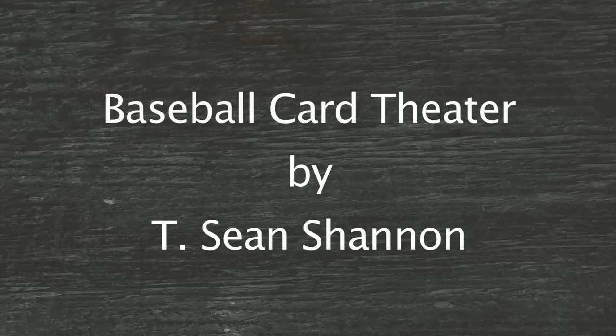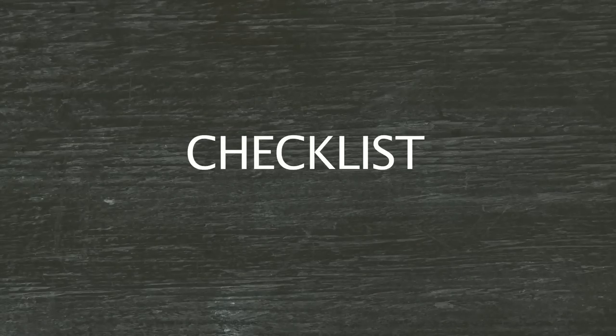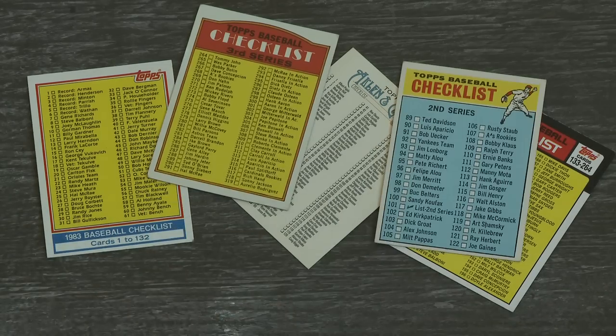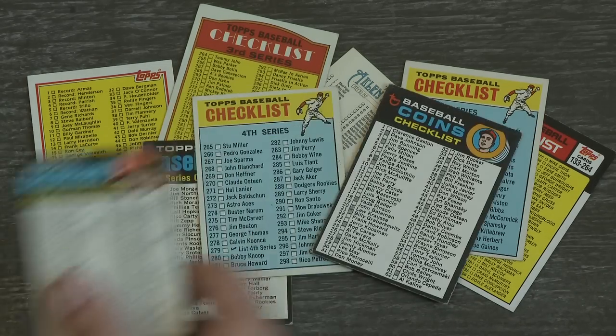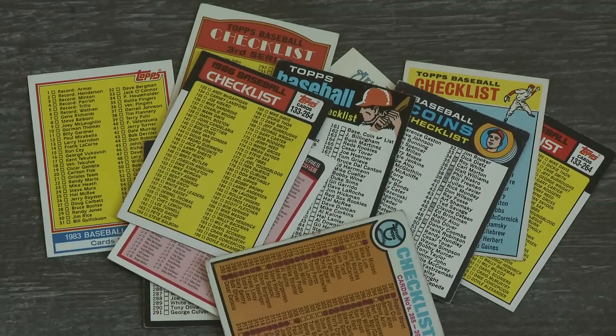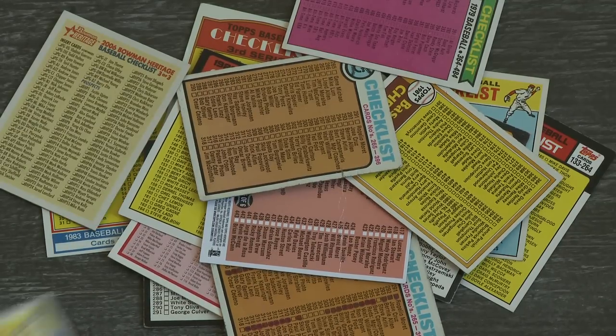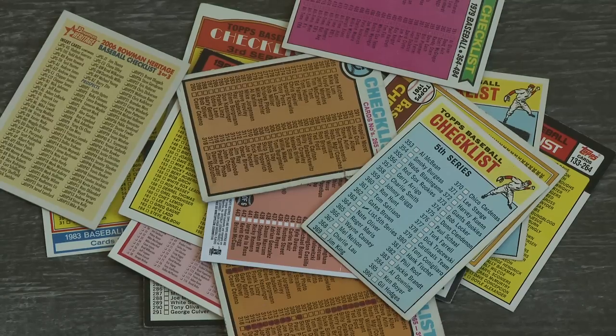What's going on man, it's time for Baseball Card Theater. It's Tishan. Tonight we're looking at checklists. I couldn't agree with you more sir — checklists are bums. I hate it when you open a pack and there's only like 10 cards and then you see one of them's a checklist.